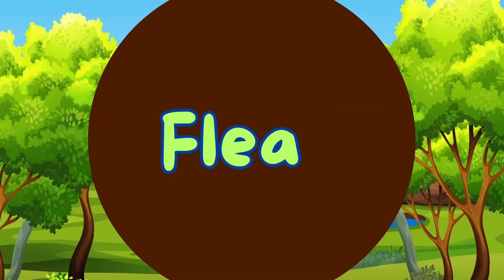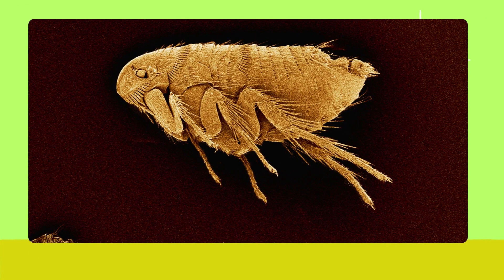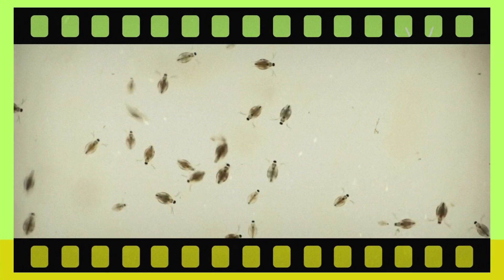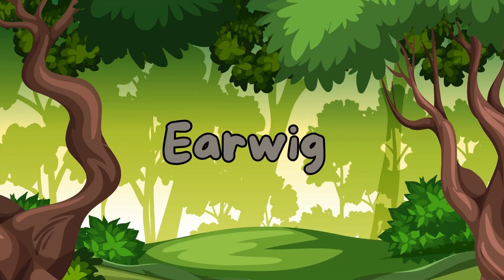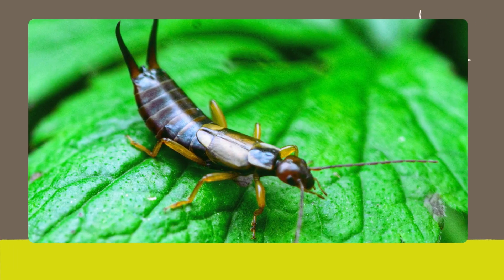Flea. Here's the flea. Fleas are tiny, jumping insects that live off the blood of animals and can cause itchy bites. Earwig. Say hello to the earwig. Earwigs have pincers on their abdomen and are usually found in dark, damp places.